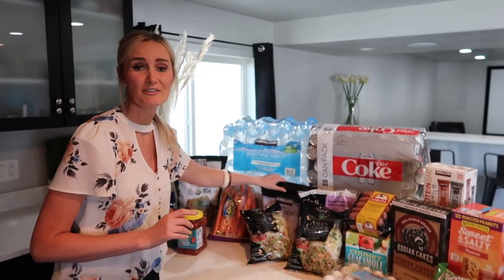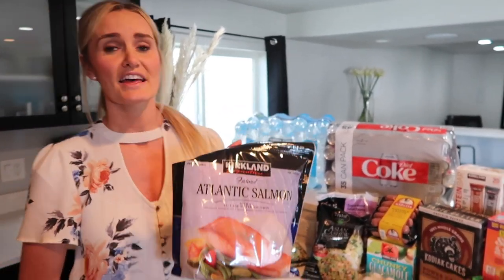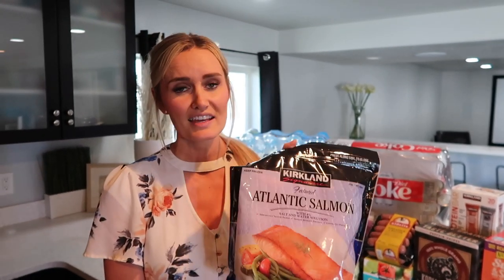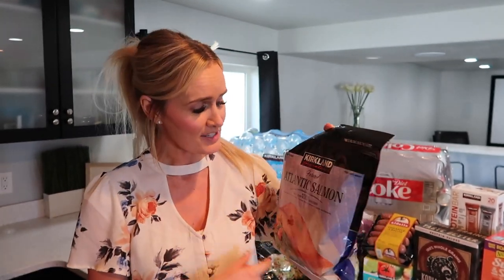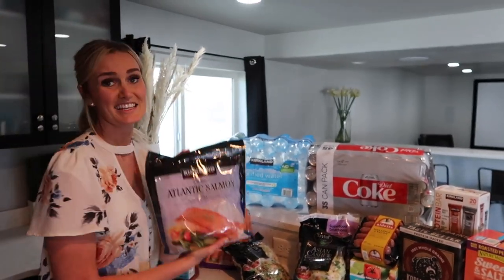Another thing we've been out of, and they didn't have it when I went to Costco last, is the frozen Atlantic salmon. This is like a staple in our house. I love it because you can keep it frozen — they're all individually vacuum-sealed and packed, so it's great especially if you have a small family like us. I just pull out two and throw them in the oven, and it tastes so good.